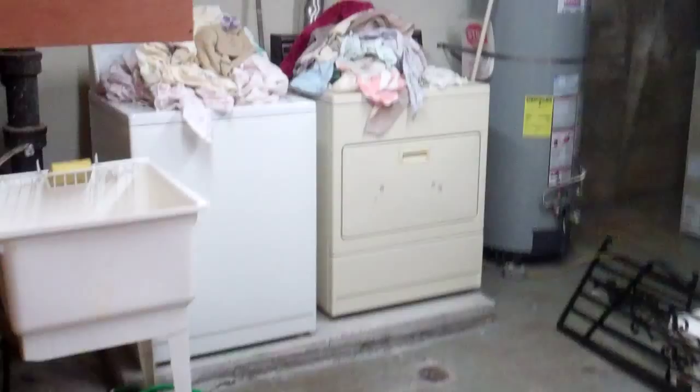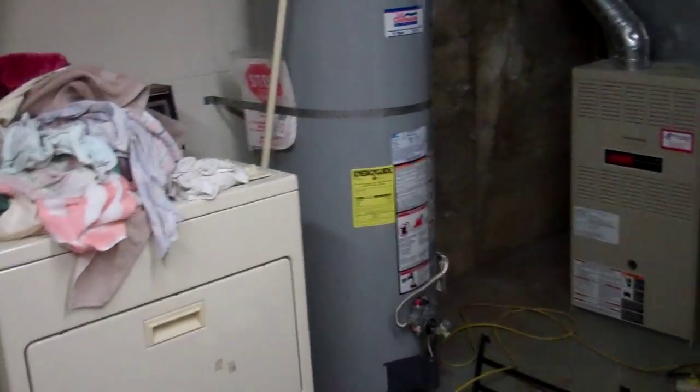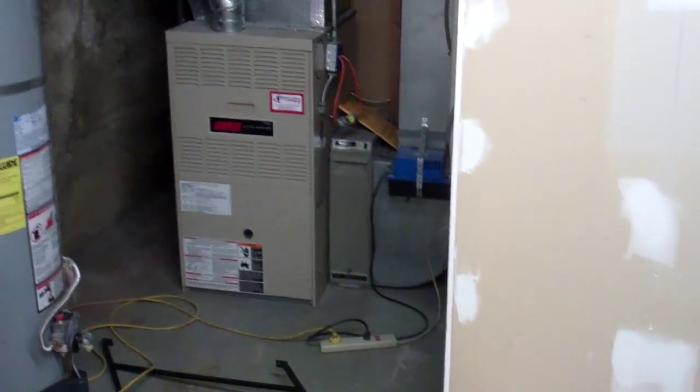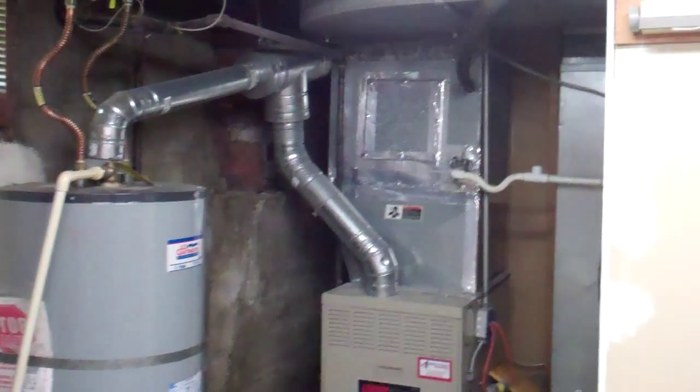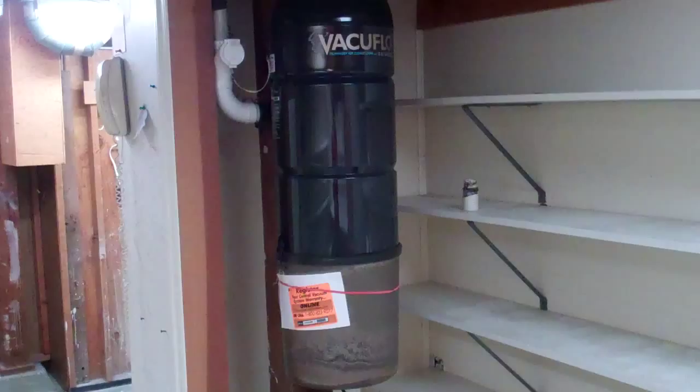Then we have the utility room with a nice basin, newer hot water heater, and a gas furnace with an electronic air filter. Ductwork looks relatively newer. Lots of space for fridges, freezers, and a security system, plus additional storage with lots and lots of shelves, and a built-in vacuum cleaner.